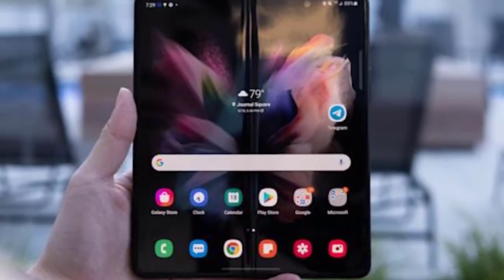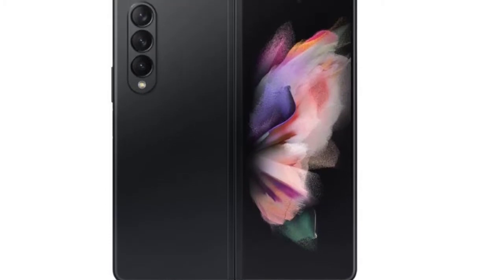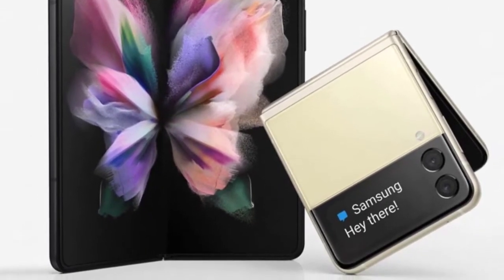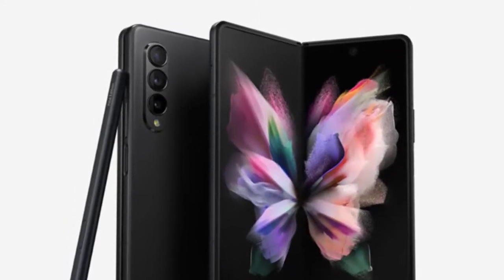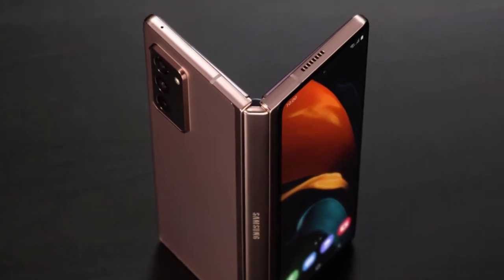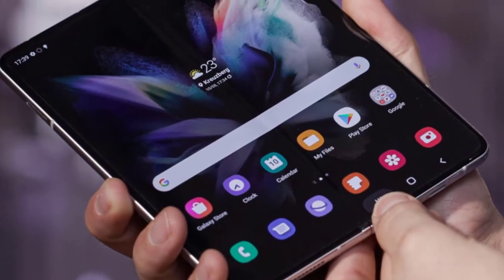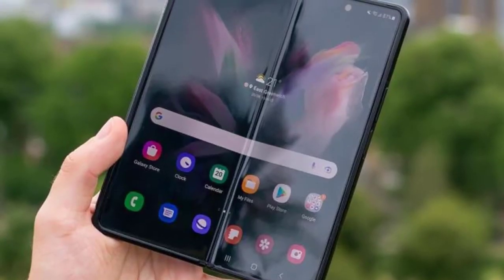Samsung has figured out how to situate itself as the class-defining brand with regards to foldables. With its most recent Galaxy Z Fold3 likely to act as the standard that similarly styled rivals will be measured against. The Z Fold3 plans to measure up on three fronts: as a refinement of the phone-to-tablet foldable, as a stage to test Samsung's best-in-class advancements, and as a portrayal of foldable development overall, showing how far the innovation has developed in a brief time frame.